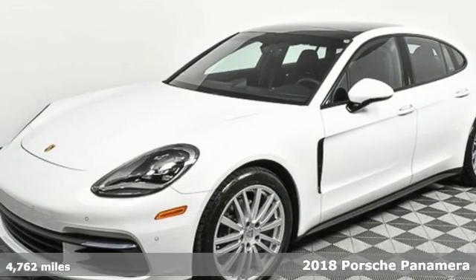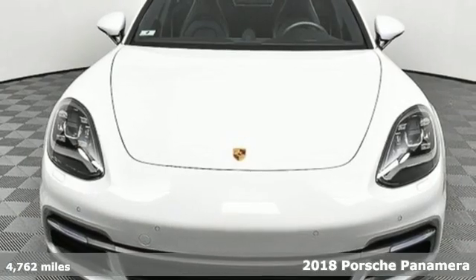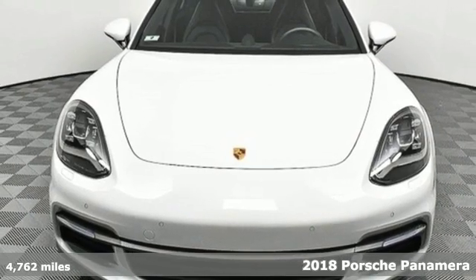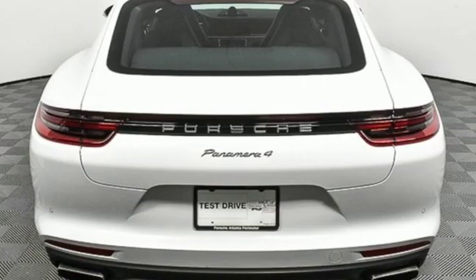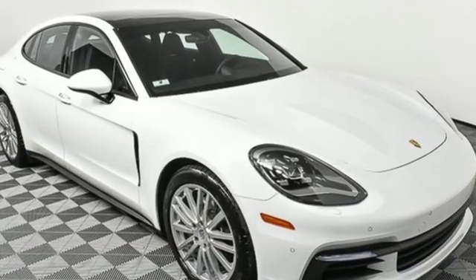Here's a 2018 Porsche Panamera. Behold an expression of strength and poise in this uncompromising machine. This is a Porsche for every day. A great vehicle is comprised of great features like these.